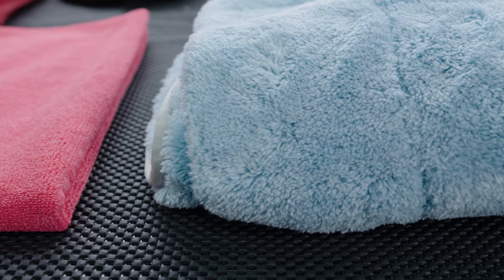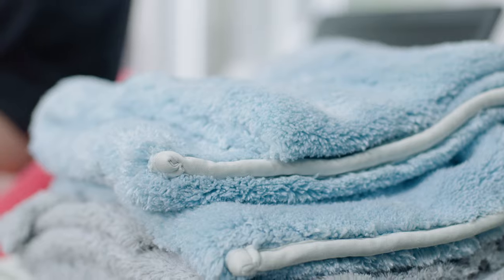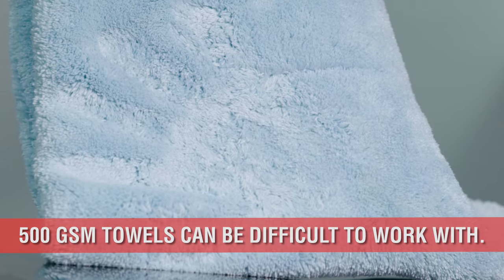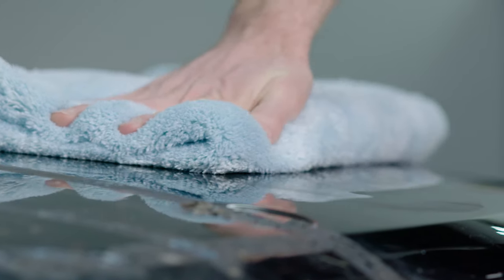Any towel with a super plush feel or extra long fibers in the 500 GSM range has a tendency to be difficult to work on the paint. The fibers fold over due to their length and fight themselves, causing the towel to stick to the paint while your hand moves around, which is not ideal when removing wax.